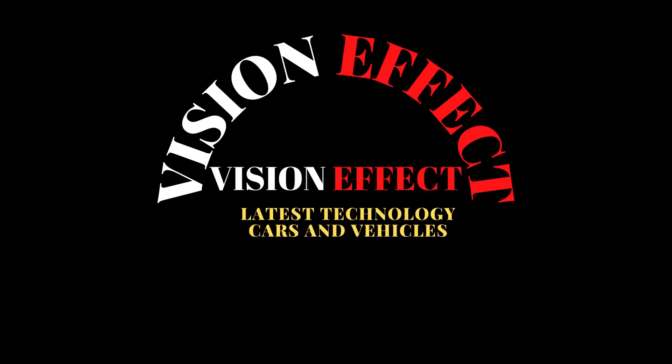As for power information, the Lynk & Co 08 is equipped with a newly developed four-cylinder electric hybrid engine and electric hybrid transmission under the Lynk & Co e-Motive smart electric hybrid system.